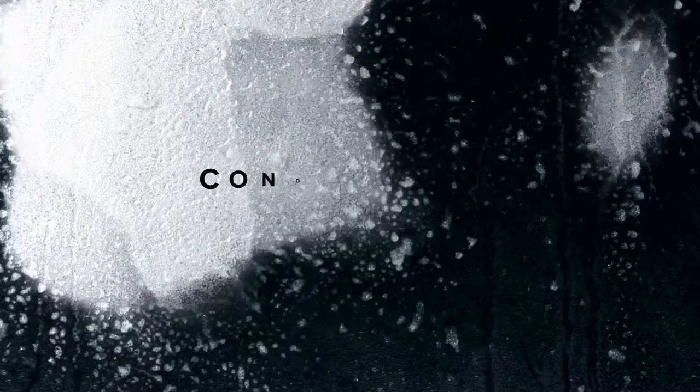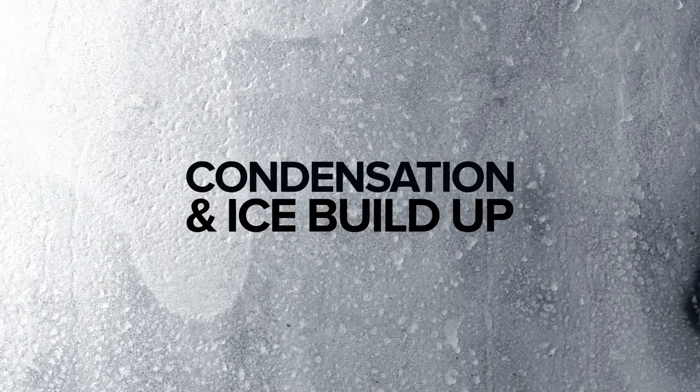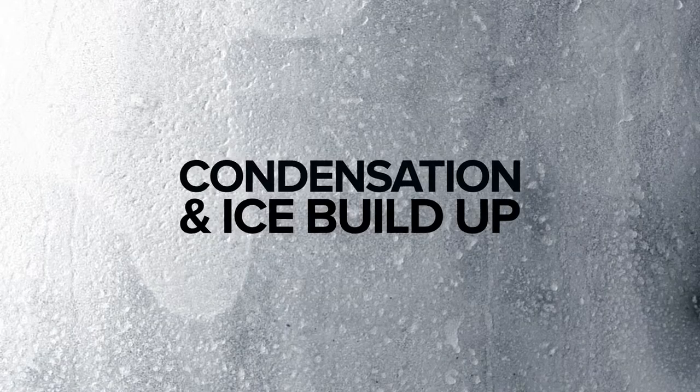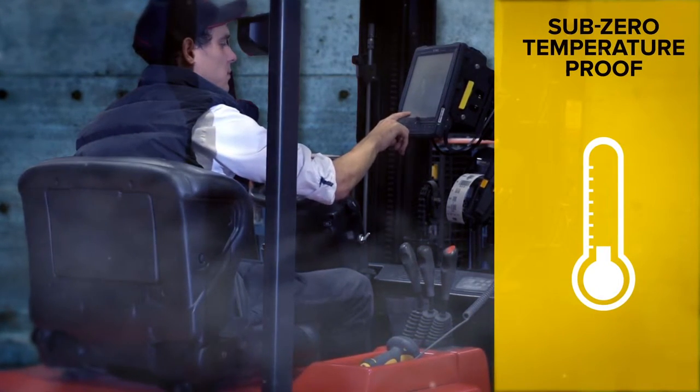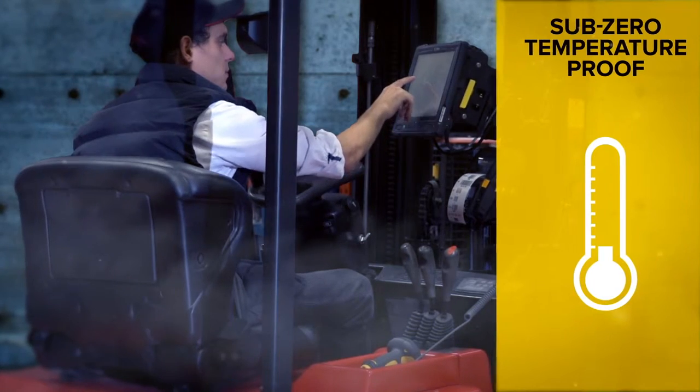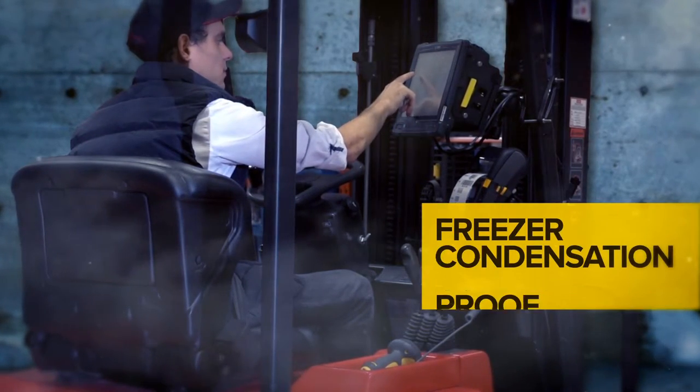And what about work in a freezer environment? Condensation and ice buildup can cause even the toughest devices to throw in the towel. Take the VC80 in and out of sub-zero temperatures, however, and you'll notice a surprising absence of both, thanks to optional freezer condensation equipment.